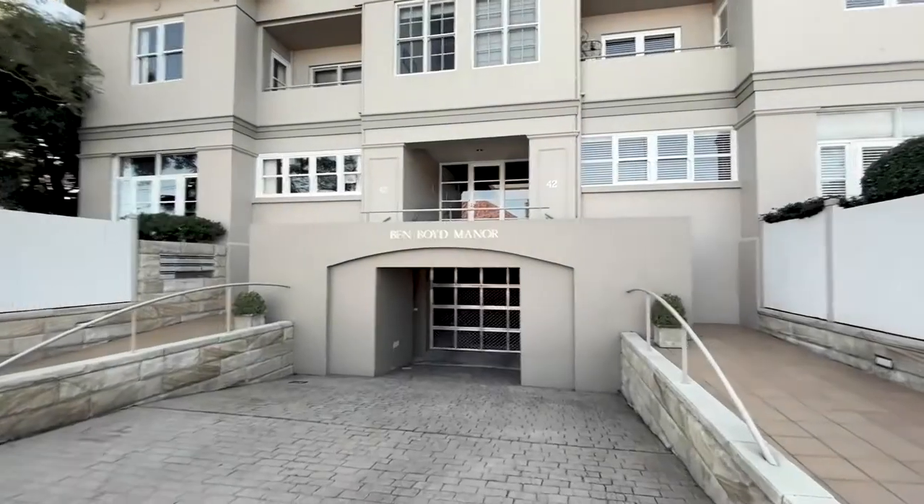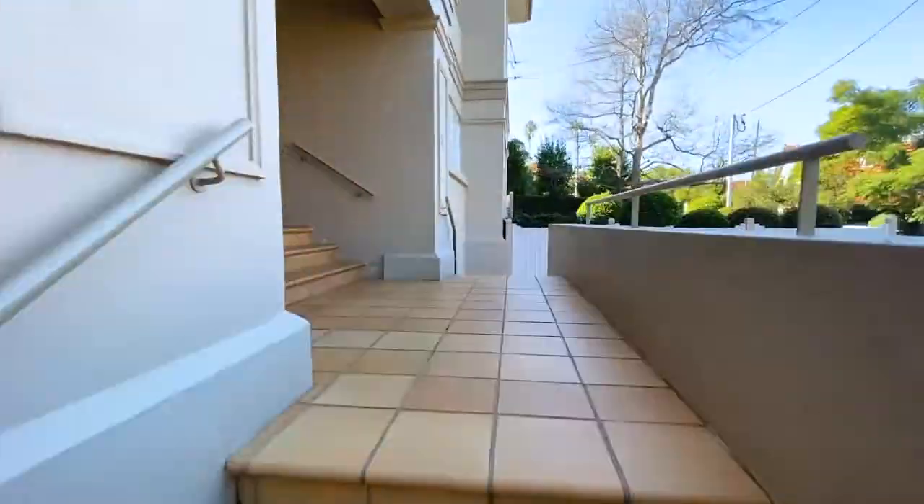Hi, this is Tom Edwards from Rainnhorn Neutral Bay. I'm here at 6 of 40 Auburn Street. Let me show you around.